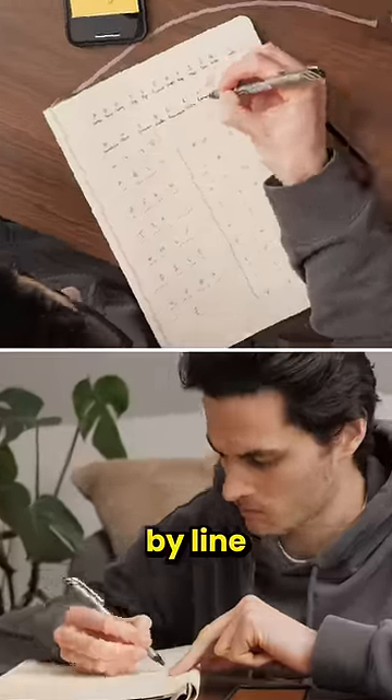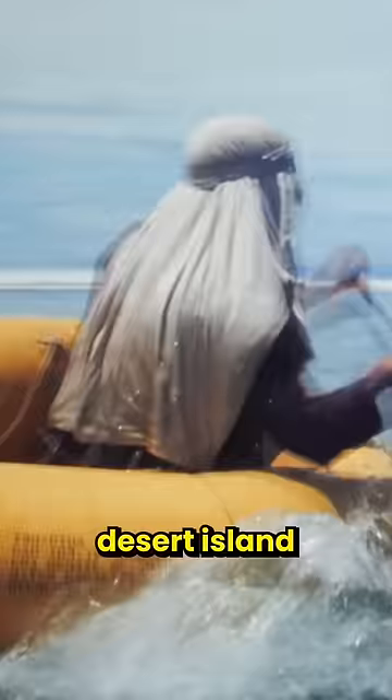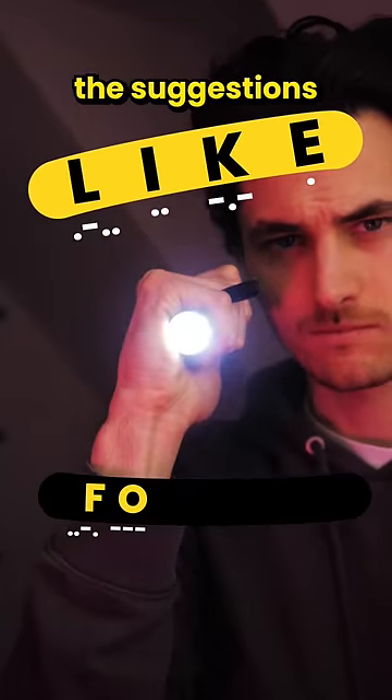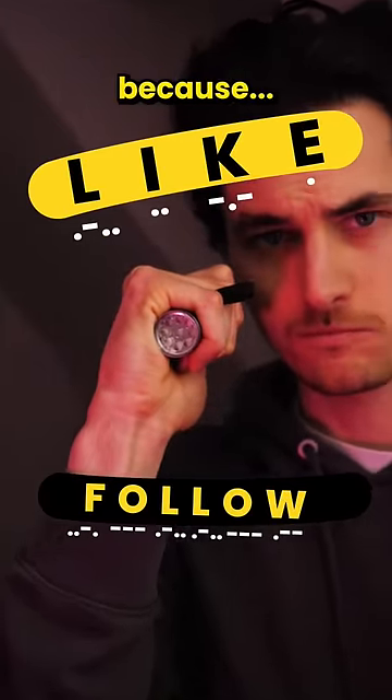So after going line by line for literally five minutes, just in case I'm ever stuck on a desert island, I can now spell anything in Morse code — even the suggestions of how you should like and follow, especially because...